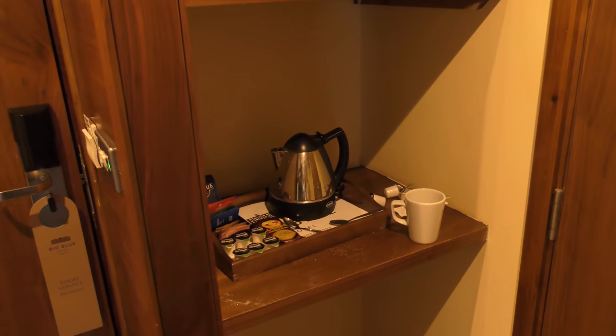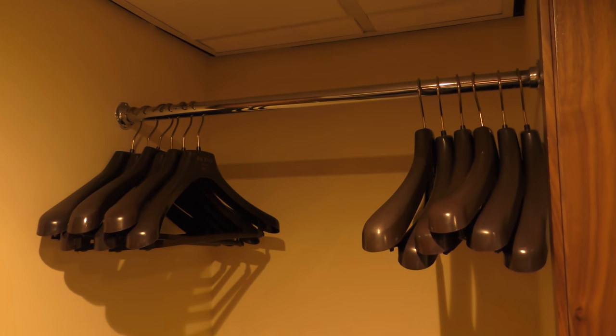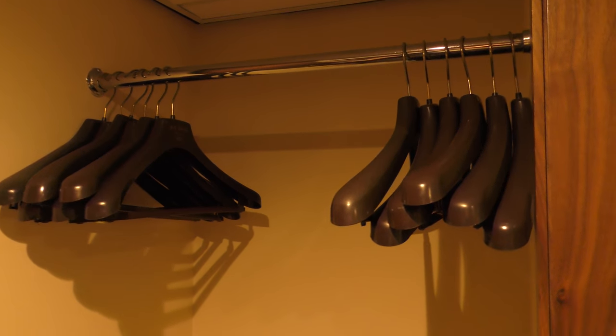Obviously you get your standard tea and coffee making facilities. If you bring a suit or anything nice that you want to hang up, there's always that option too — you even get an ironing board.